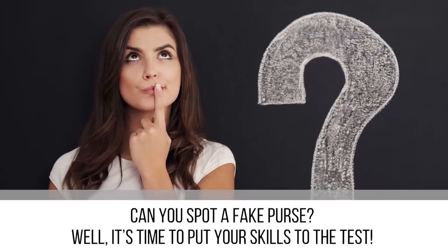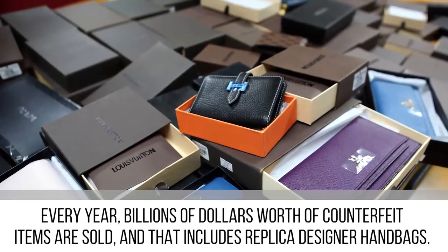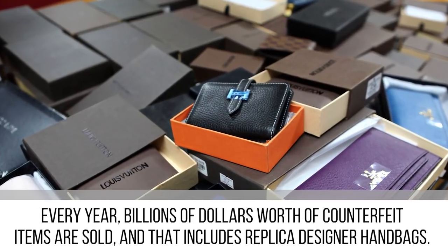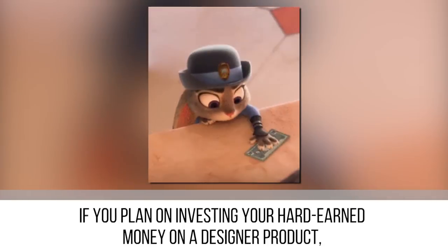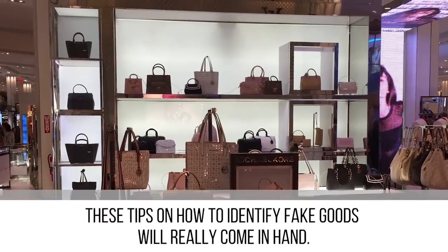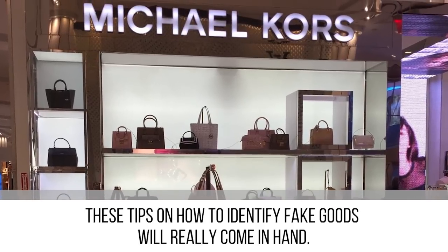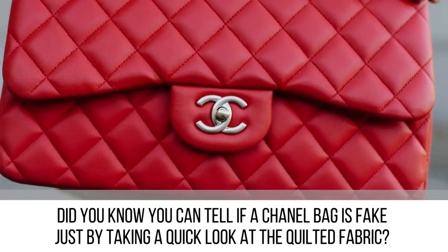Can you spot a fake purse? Well, it's time to put your skills to the test. Every year, billions of dollars worth of counterfeit items are sold, and that includes replica designer handbags. If you plan on investing your hard-earned money on a designer product, these tips on how to identify fake goods will really come in handy. Did you know you can tell if a Chanel bag is fake just by taking a quick look at the quilted fabric? Stay tuned to find out more.